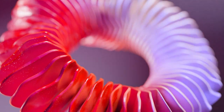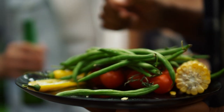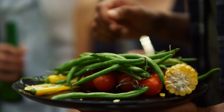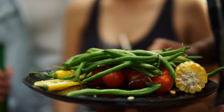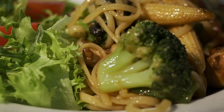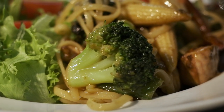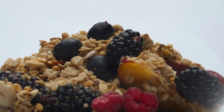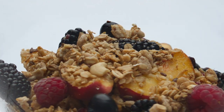So how can you manage constipation during pregnancy? There are a few different things you can try. One of the best things you can do is increase your fiber intake. Foods like fruits, vegetables, whole grains, and legumes are great sources of fiber. Aim for at least 25 grams of fiber a day and try to increase your fiber intake gradually to prevent bloating and gas.